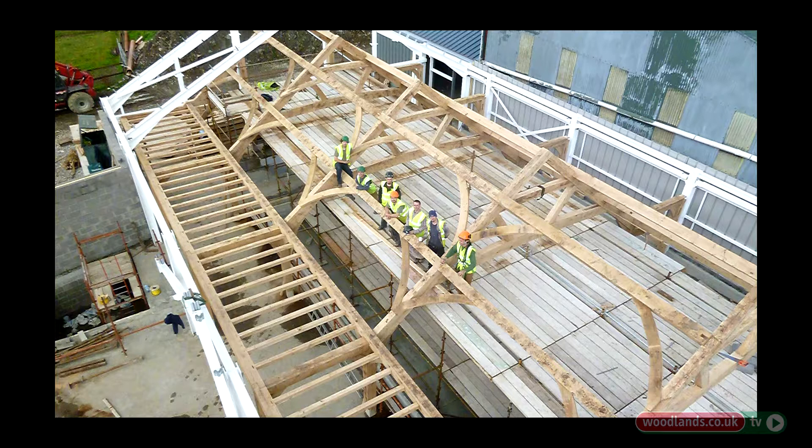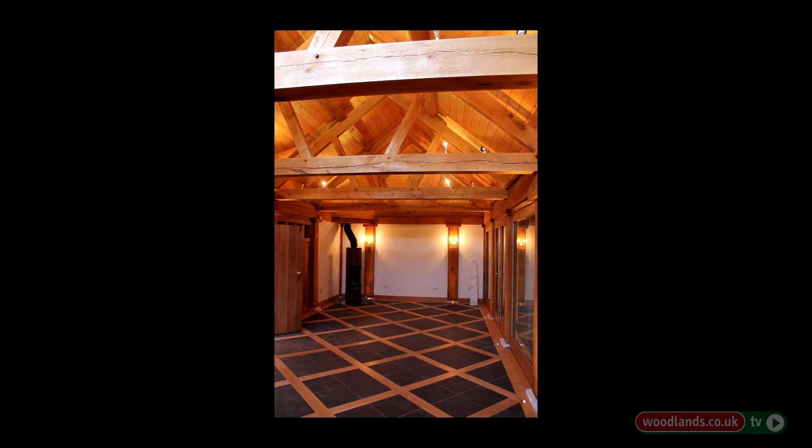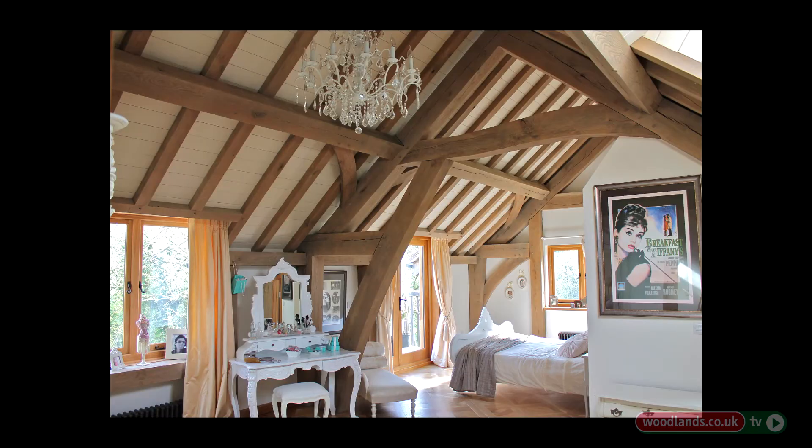We have managed to incorporate clients' timbers into our frames. It's usually a dream the client has which isn't maybe as practical as it should be — where they've got a big resource of standing trees that they can fell, it's possible. Where they've got one or two trees they might have felled and want to find a use for, by the time they bring in the frame it's usually too late — they've had it slabbed and converted and it's not really going to be suitable. But it can happen, and it's nice when it does.